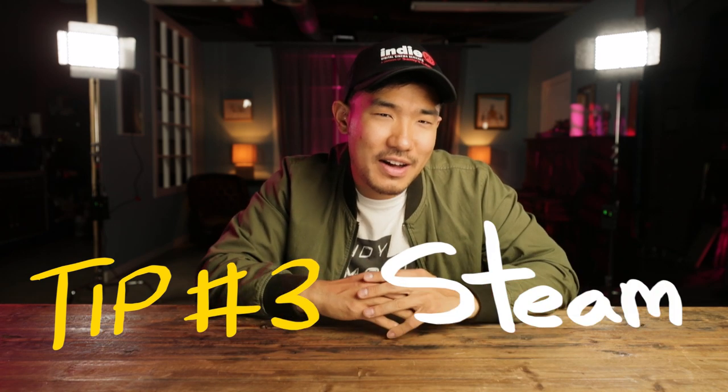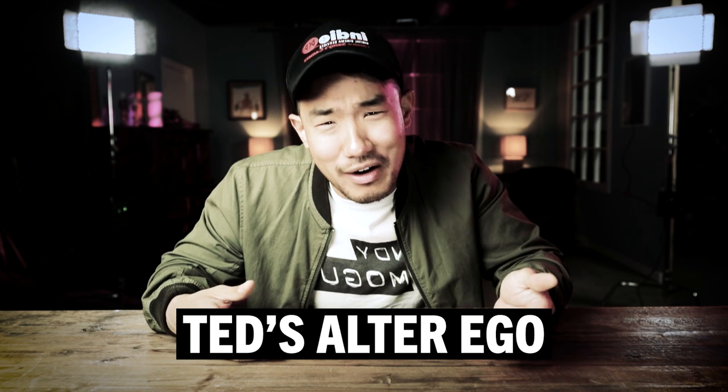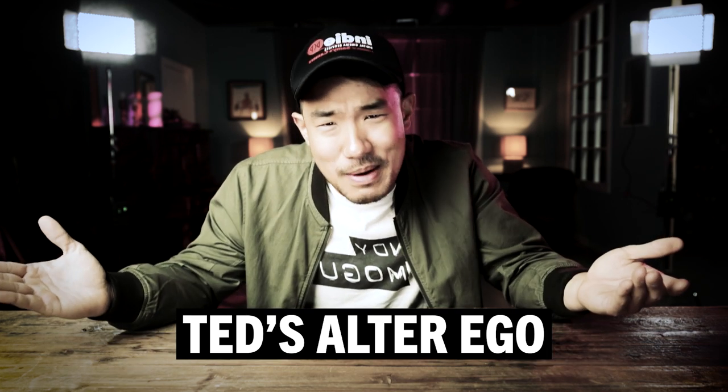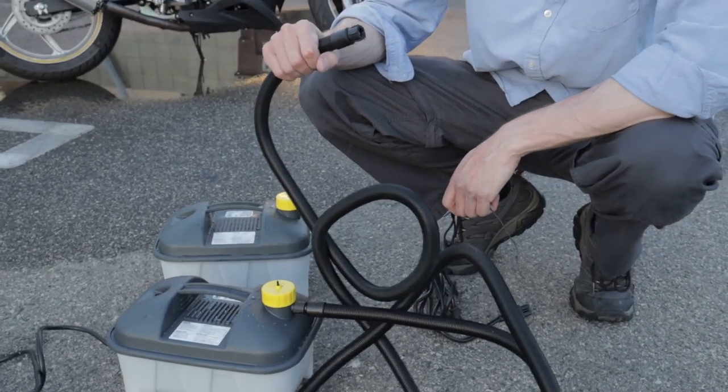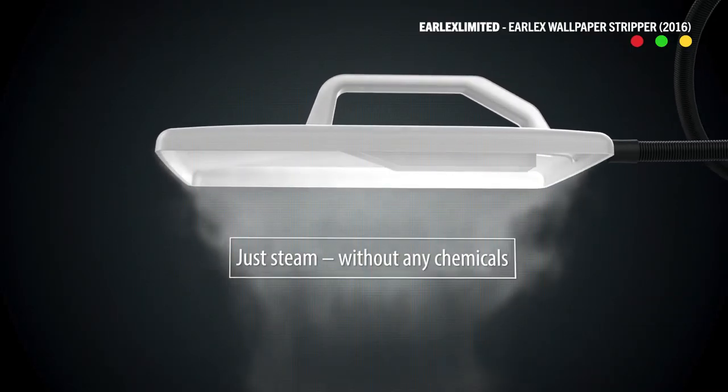Water can lie on the ground, it can fall down, and of course you boil it and you've got steam. Finally, we've come to our last effect caused by water: steam. Now, I know what you're thinking — are you asking me to boil water on set? These things right here are wallpaper strippers, and as dumb as they sound, apparently they're actually the industry standard for creating steam.